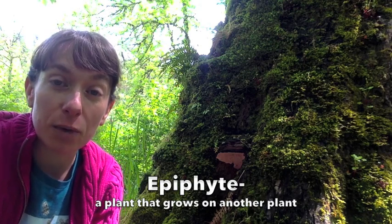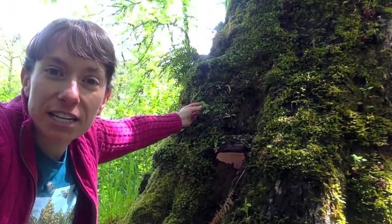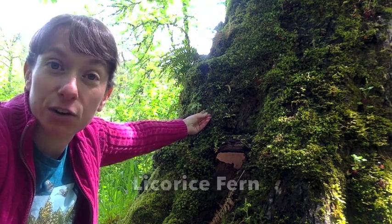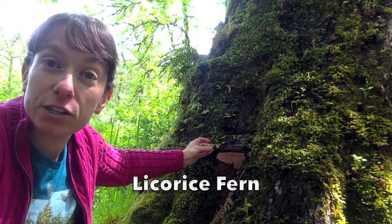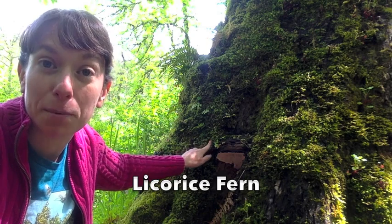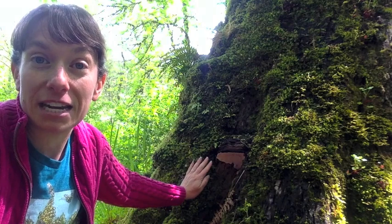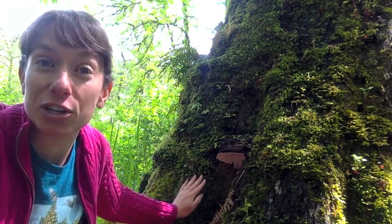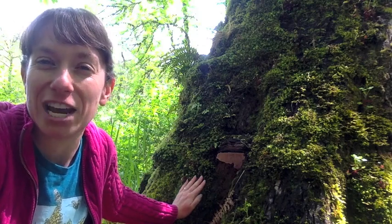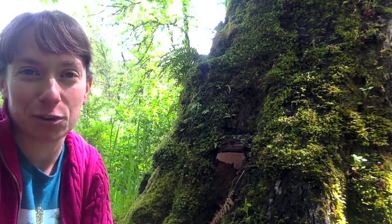Right here we have a fungus — a shelf fungus growing here. And there are a bunch of ferns, licorice ferns. Licorice ferns are called licorice ferns because they have a rhizome that grows underneath the moss on trees, especially big leaf maple trees. That rhizome is sometimes made into teas and it tastes kind of licorice-flavored. It's not the plant that black licorice candy comes from, but it has a licorice flavor if you make a tea.